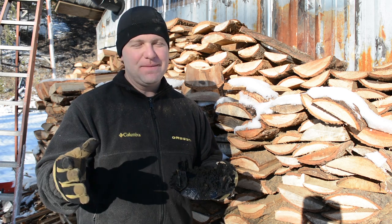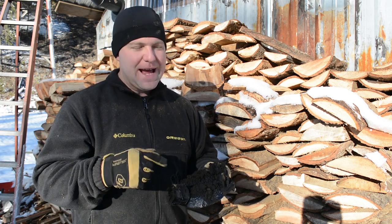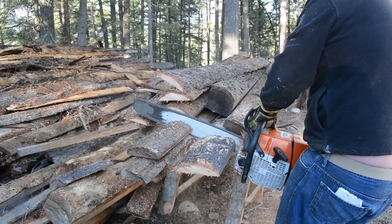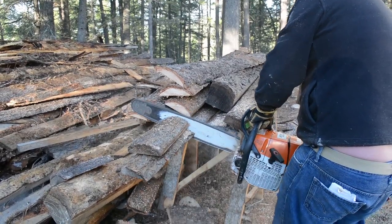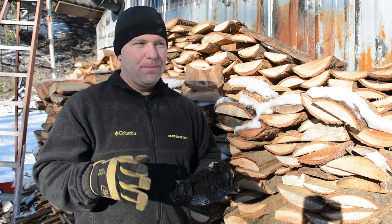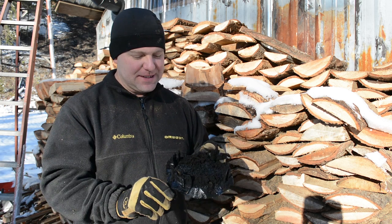I came home briefly, threw some wood in the fire, went back to town, came back, and the fire just wouldn't get hot. What happened was we put a couple — maybe three — pieces of pine that we had recently gotten on a wood-cutting adventure. Apparently this pine has such a high bark-to-wood ratio because they're mill ends. The pine also appears to be pretty wet, which we didn't know. It clogged our chimney in one afternoon — that's incredible.